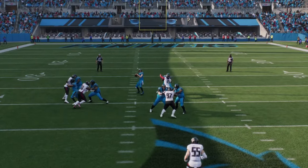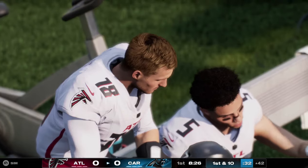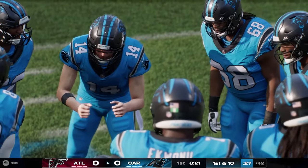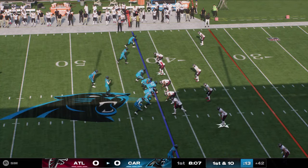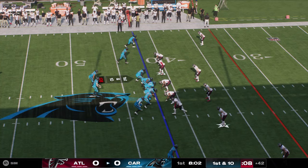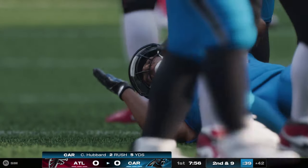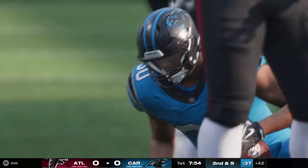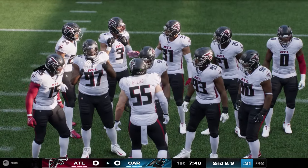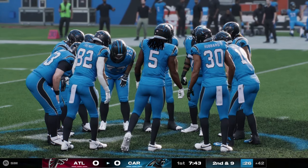They'll send the tight end in motion to throw here — Dalton finds the former Steeler Deontay Johnson, and he's brought down. Back-to-back nice gains, that one for 14 yards and another first. They executed that curl route versus zone coverage — against man it's often a tight, sharply run route, but against zone you're looking for that open spot, that dead area. He fired a bullet in there for the completion.